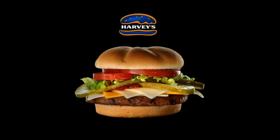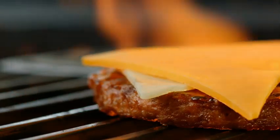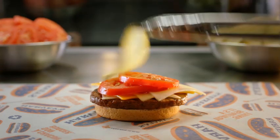Harvey's introduces the new Ford Cheeseburger. One original Harvey's flame-grilled patty covered in Monterey Jack, Canadian cheddar, Gouda, and Swiss cheese. Top your way with ketchup, fresh tomatoes, and juicy pickles.